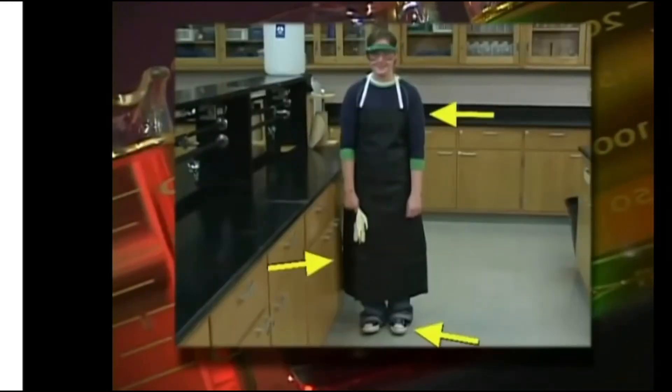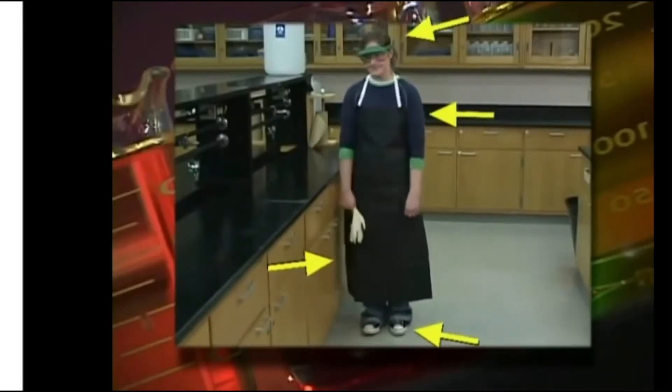Here we have another student — her lab apron. She's wearing no baggy clothing, her hair is tied back, and she's wearing goggles properly.